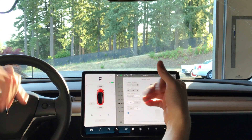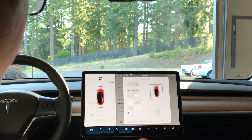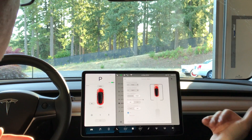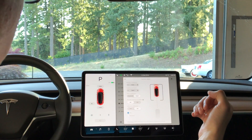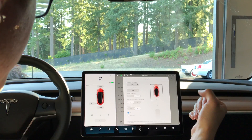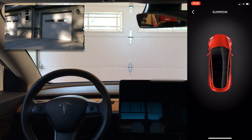I have Auto Home Link enabled, so ideally: garage door shuts, car is in garage, I click the button, garage door opens, car drives out, garage door closes — and vice versa. So we'll test that now.